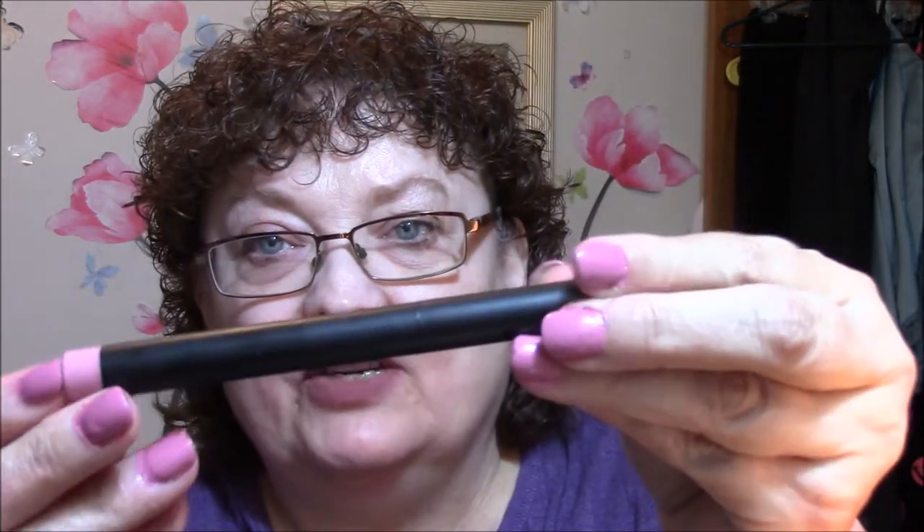The next thing is an e.l.f. matte lip color in Natural. It's very pretty — really a pretty color. And it just looks like this.